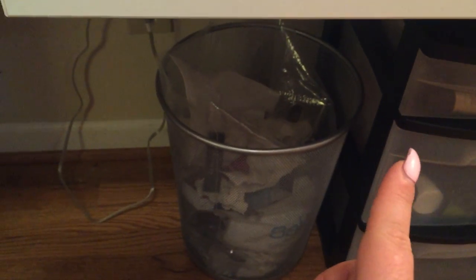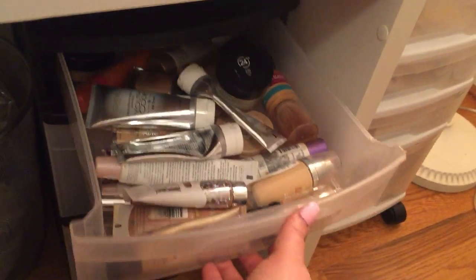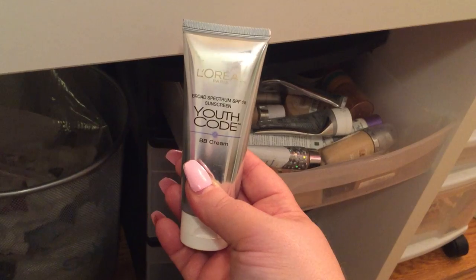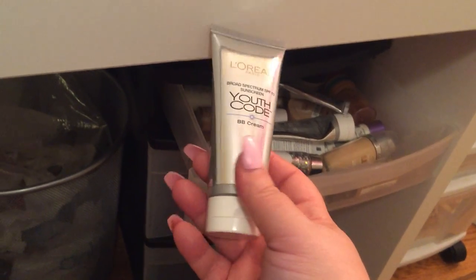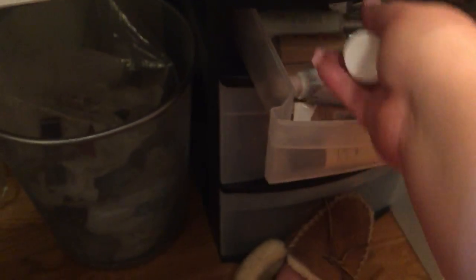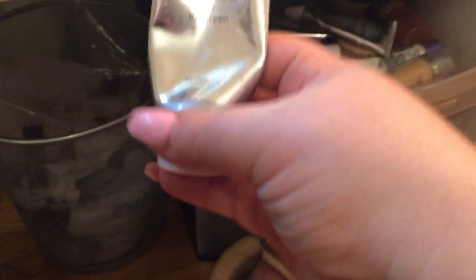Now I'm going to show you my makeup, starting with the under drawers. This one is all of my foundations — there's quite a few. My favorite go-to daily is this one, and honestly I'm not a huge fan of L'Oreal but I love this stuff — I don't know why, it just blends so good. And it's winter so I mix the light with the medium that I use in the summer, because the light is too light for me even in the winter.